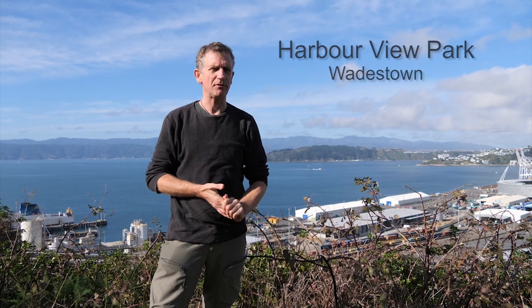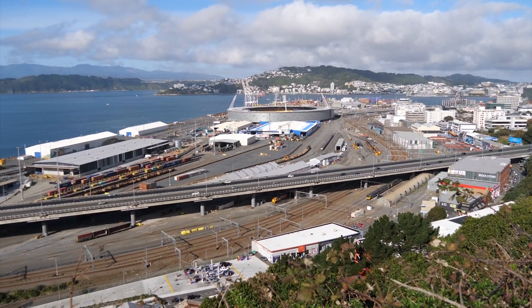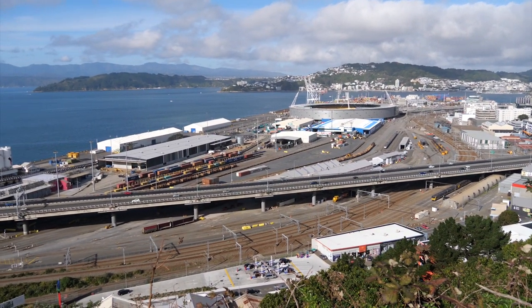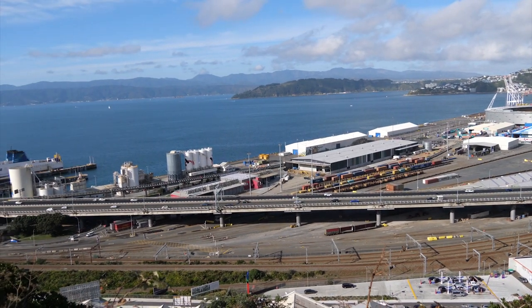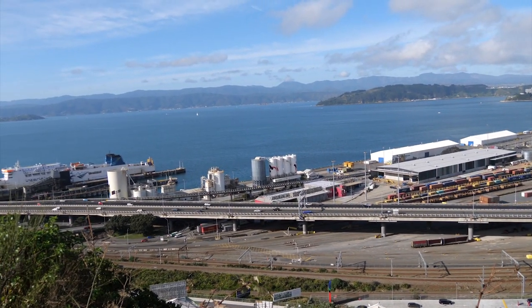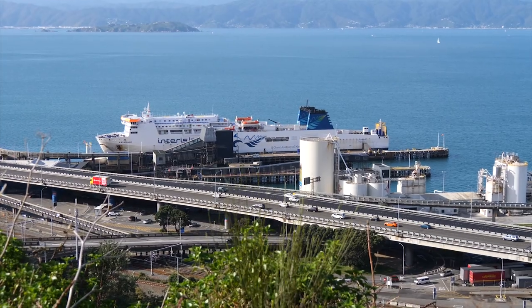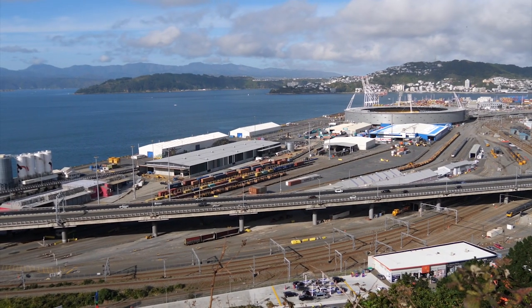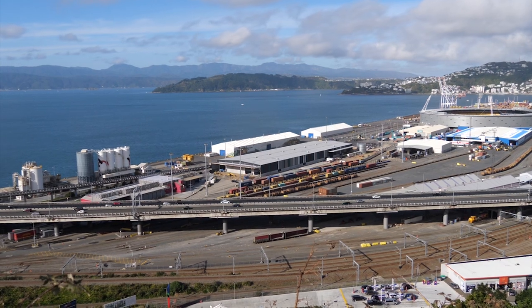We are now on the top of Wadestown and from here we can look right down on Thorndon, the entrance to Wellington. The Wellington Fault runs right through this entry point to the city — under the motorway, across the railway, right through the ferry terminal, and also over the water supply. Wellington is very vulnerable because its main entranceway for all transport and water services is right on top of the Wellington Fault. A lot of work has been done by engineers and planners to reinforce the infrastructure here to make it agile and flexible for a quick recovery after a big earthquake.